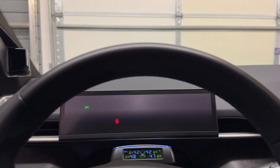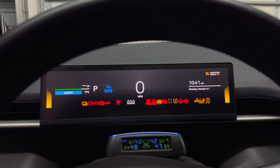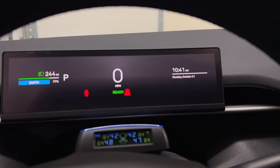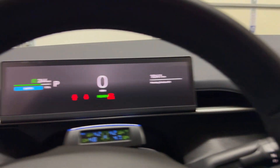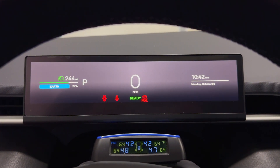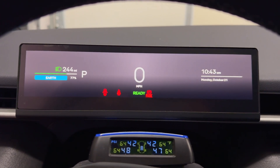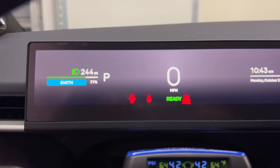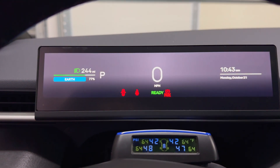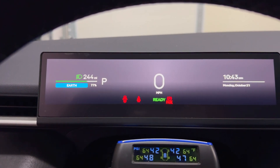I'll put the key card on the sensor, press on, and let the car start up. One thing I must say is that having the car on the battery tender saves a lot of vampire losses that would occur. Right now on the screen I have 244 miles remaining out of 77% state of charge.